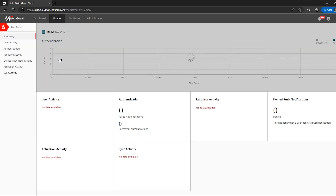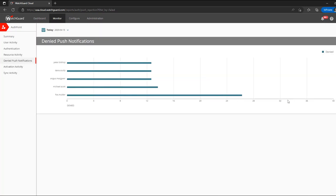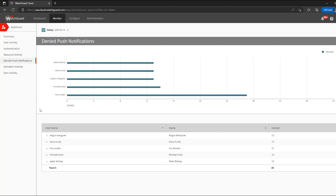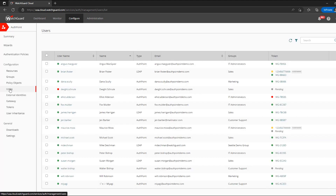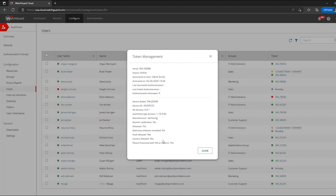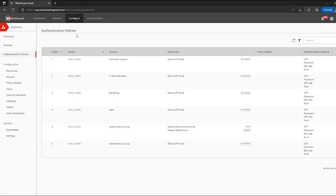WatchGuard's identity framework is another example of knowledge sharing within the platform. It aggregates several key factors to verify and validate user identities, with more coming in the future. Without a unified platform, identity verification factors are severely limited, and there's a higher probability of human error as directories are input and maintained across multiple solutions. Accurately identifying users and managing permissions is the cornerstone of strong security and zero-trust best practices.